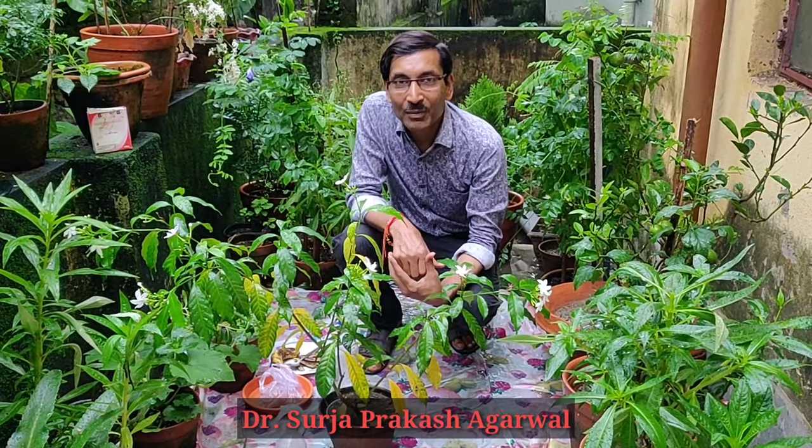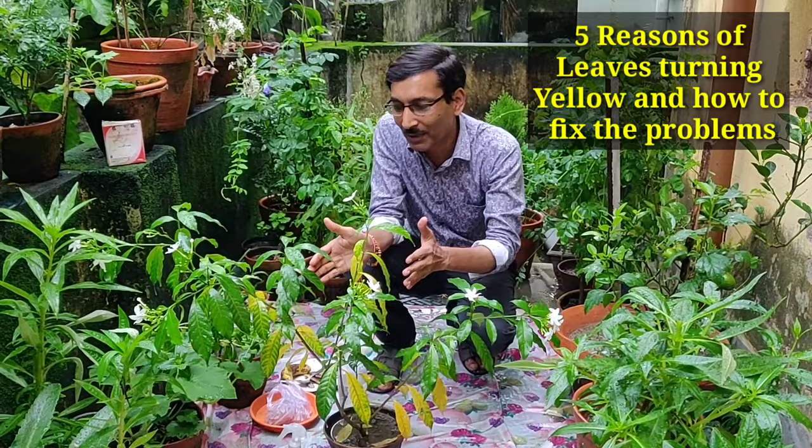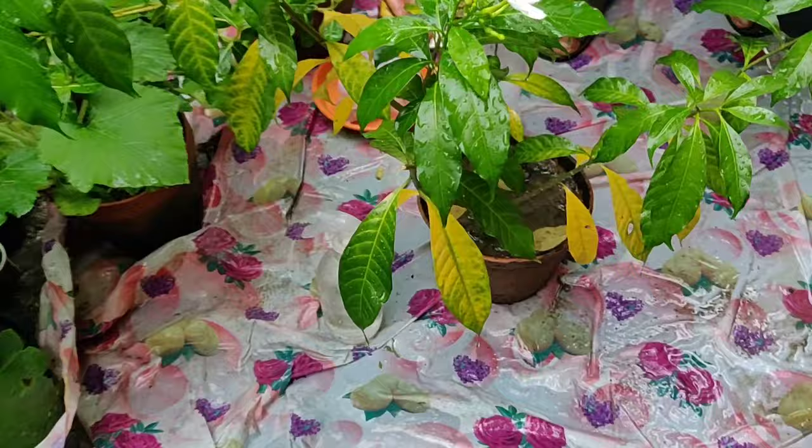Good morning friends, I am Suraj Agrawal and you are watching your favorite YouTube channel, Gardening is My Passion. Today I will be telling you about a severe problem in plants — leaves turning yellow. This is quite unnatural; in natural conditions, aging may cause leaves to turn yellow, but here something else is happening.